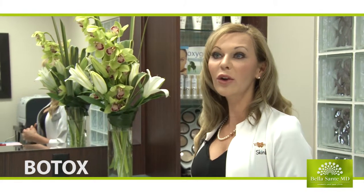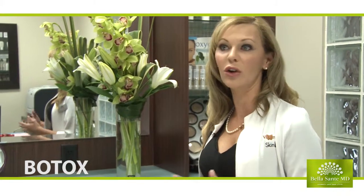I came to Belisante seeking a softer look. I'm happy with my age — I'm not here to look younger, I'm here to look the best that I can look. Patients really like the fact that there's very little downtime and it's a very natural look.